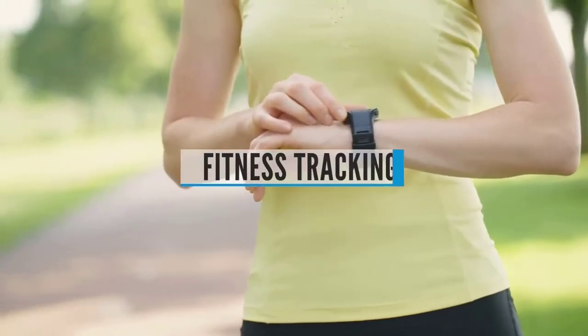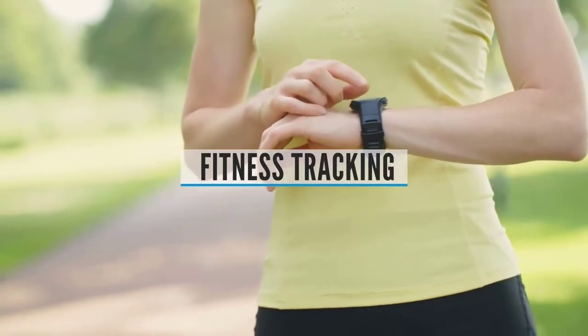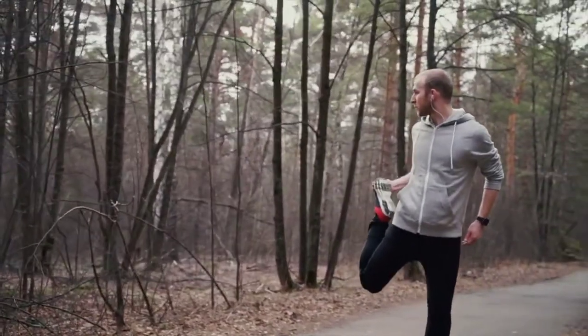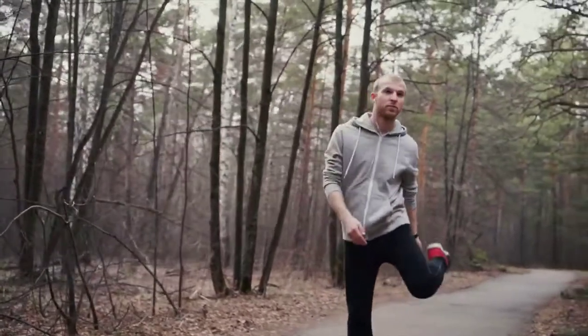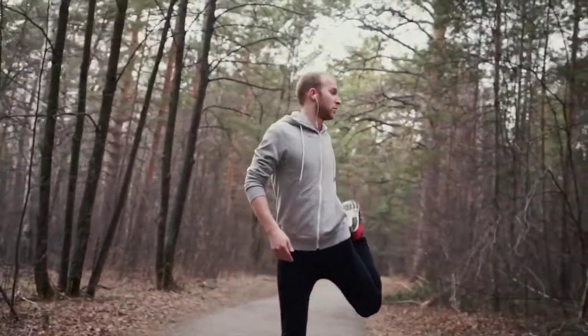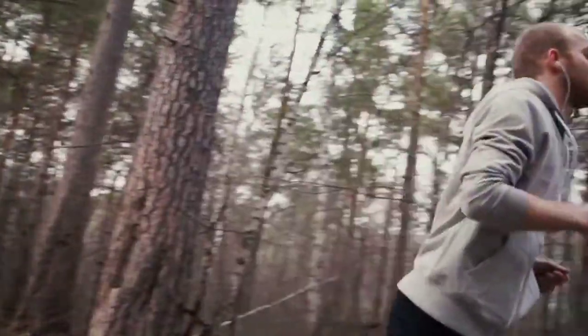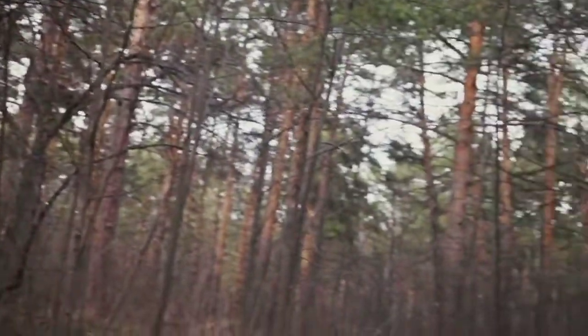Buying Guide — Fitness Trackers. Fitness trackers offer the most basic running data: step count, calories, and distance. More advanced fitness trackers can also monitor your sleep and record your heart rate. They often have excellent battery life and are lightweight and easy to use. If you're a beginner runner, this is probably enough for you.